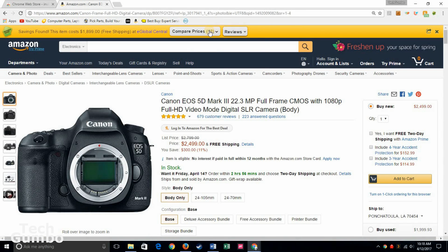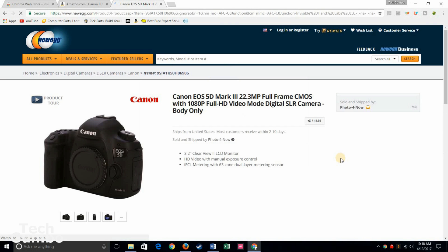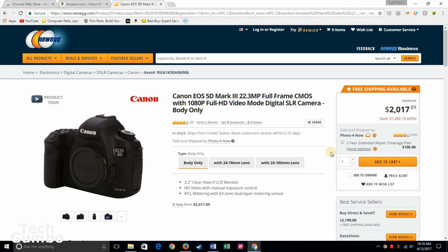Now we have the Invisible Hand bar. Select compare prices. Looks like there's several deals that are better than what Amazon is currently offering. I'm not familiar with the first two but I know Newegg is very reputable, so I'll select Newegg. It's going to redirect you to the Newegg website. If you wanted this item you could purchase it on Newegg and save yourself nearly $500 from Amazon. Invisible Hand works great if you use it in conjunction with the other extensions mentioned in this video, and it can definitely save you a lot of money.